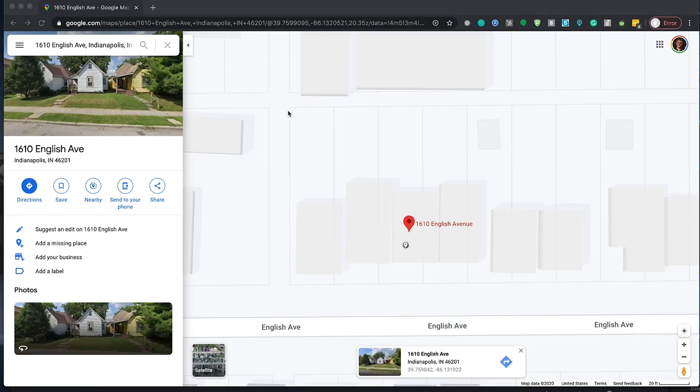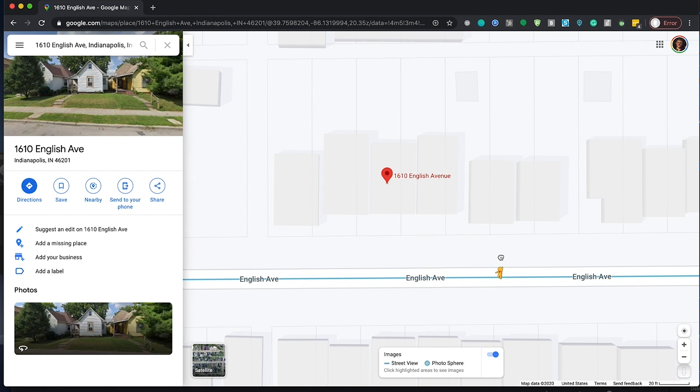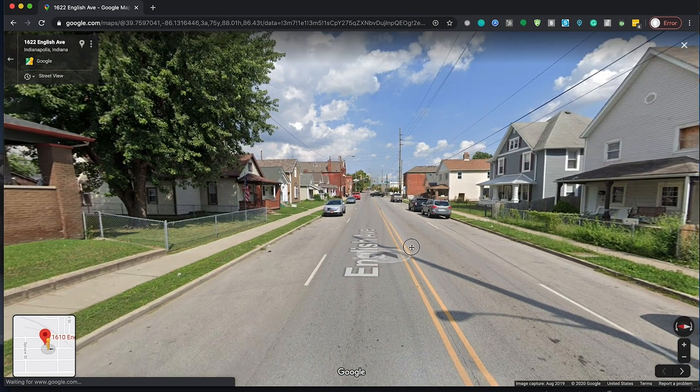Now we've made it easier for them to get those into your Deal Machine account. I'm gonna show you the sneak peek of the Chrome extension. You go to Google Maps, drop this yellow man, and you look for a house that looks run down.